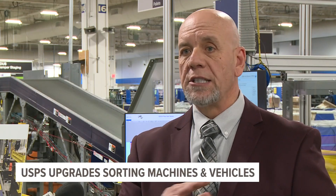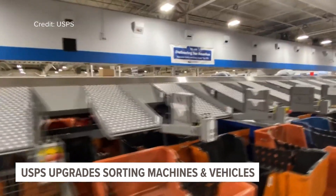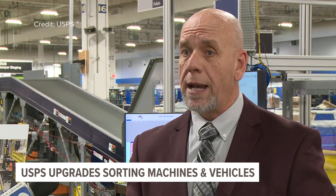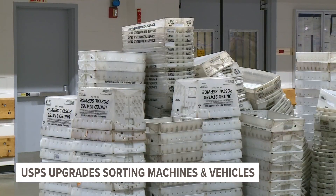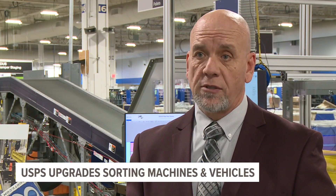This machine is a game changer because normally you'd have people manually throwing mail, tossing mail into containers — that was 300 to 500 packages per hour. Now it processes up to thousands. The machine takes packages on a conveyor belt and reads the barcode, processing up to 5,000 packages an hour. That's 10 times faster than before.